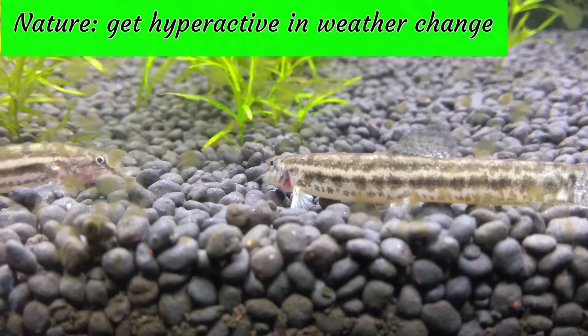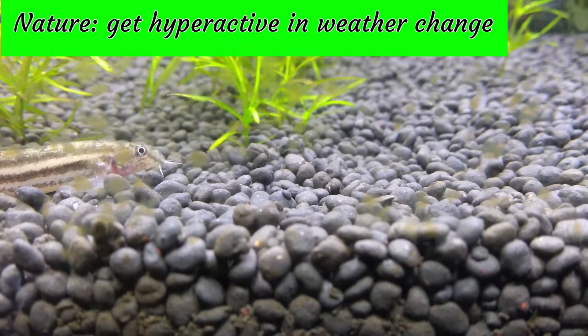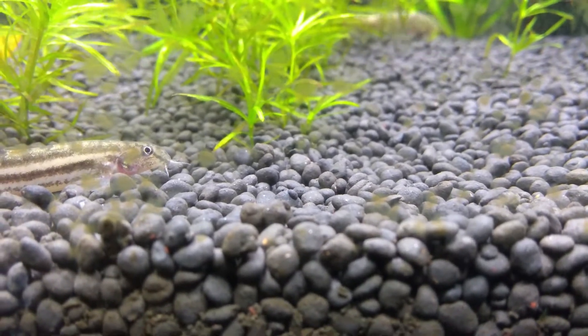They get the name Weather Fish due to their instinct of getting hyperactive whenever there is a change in the weather.